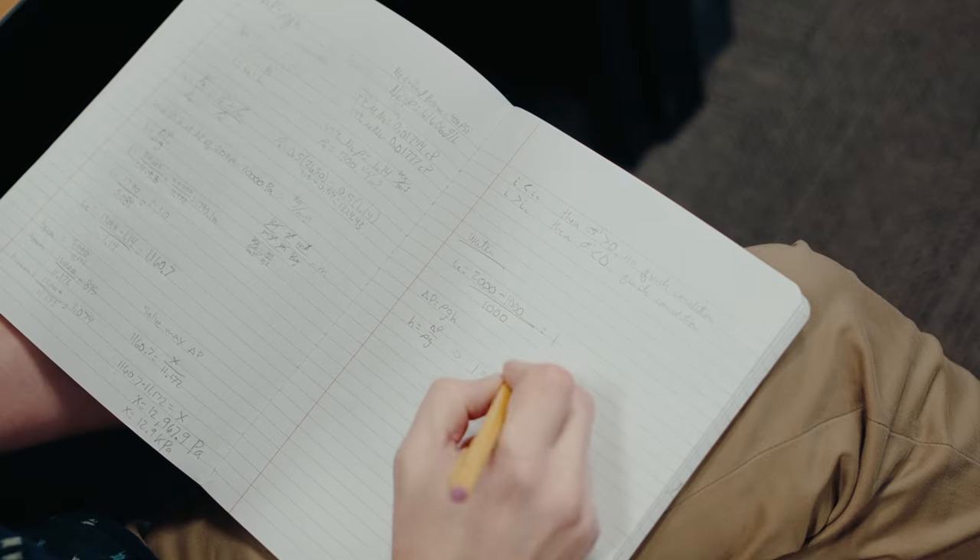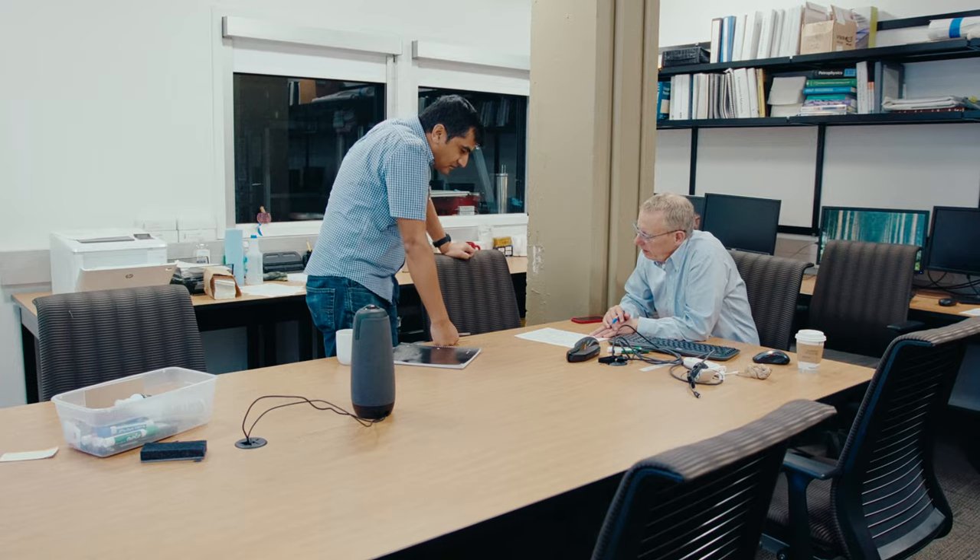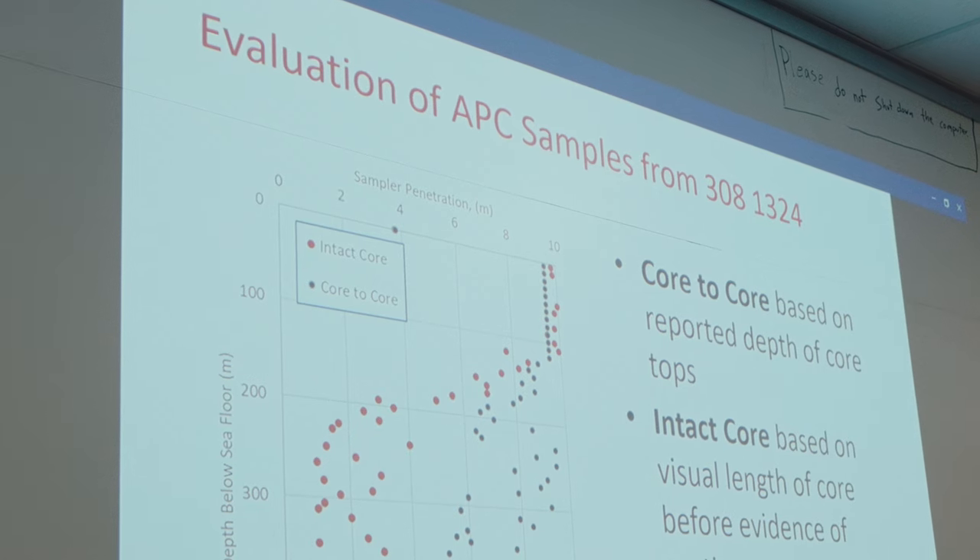Methane hydrate is an ice-like solid. If you take natural gas, combine it with water, lower the temperature and raise the pressure, it forms this substance that very much looks like snow or ice. It's thought that 15% or more of the world's organic carbon is locked up in these methane hydrates. It's a dynamic carbon reservoir that is continually emitting methane into the oceans and potentially the atmosphere. There's been an enormous amount of attention on what's called the carbon cycle, and this is a key part of it.